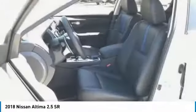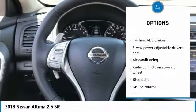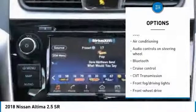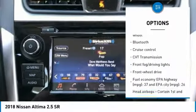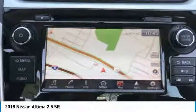Here are some of this vehicle's great options: traction control, Bluetooth, passenger airbag, air conditioning, front wheel drive, tilt and telescopic steering wheel, cruise control, fog lamps, power windows, and remote power door locks.